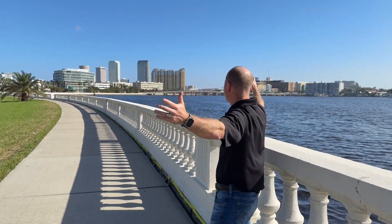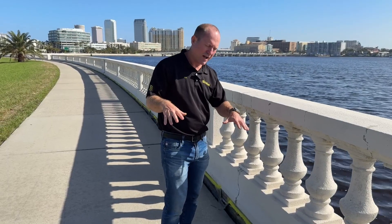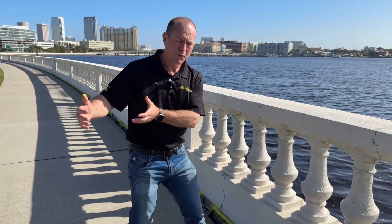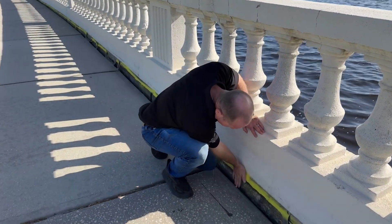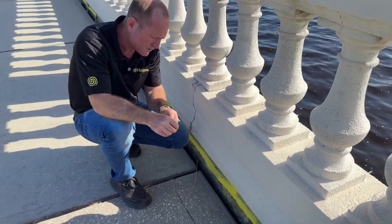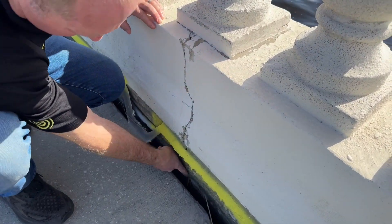We're out here on beautiful Bayshore Boulevard, one of the historic walkways along the bay here in Tampa. What's going on from the recent storms — the surge coming in and out — is it exposes possibly different breaches or crevices and cracks in the seawall that are allowing soil to erode or wash out. And once that soil is eroding or washing out, you can see where the walkway has dropped down probably about six inches or so from the soil eroding out onto the water side.